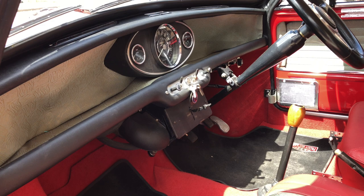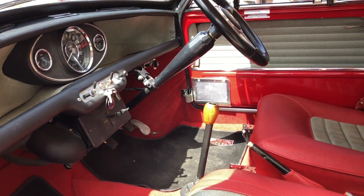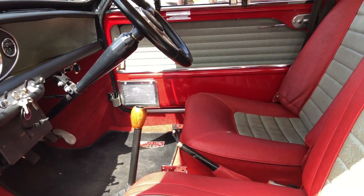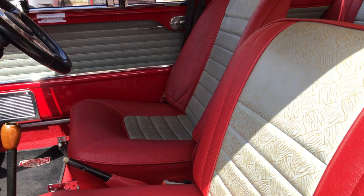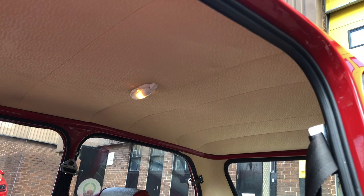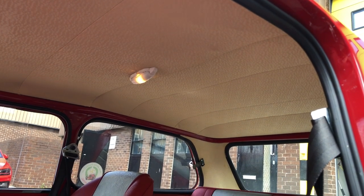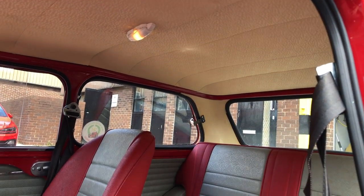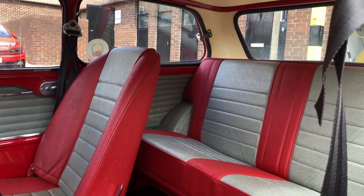The upholstery was all specially made by a company called Newton Commercial, who specialise in upholstery for classic cars. But because everything inside is lowered, all of the upholstery had to be made specially for the car. Even the roof lining had to be taken apart, the cage of the roof lining altered in shape, and then put back together again to fit the car — and as you can see, it fits perfectly.